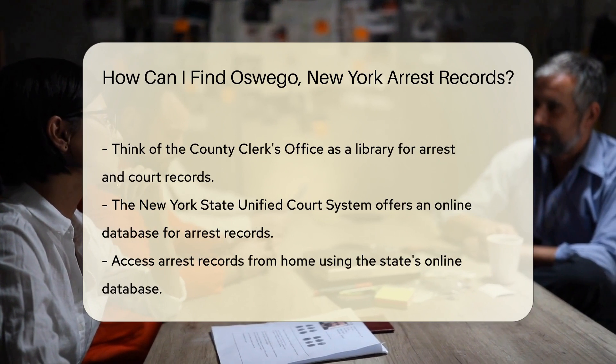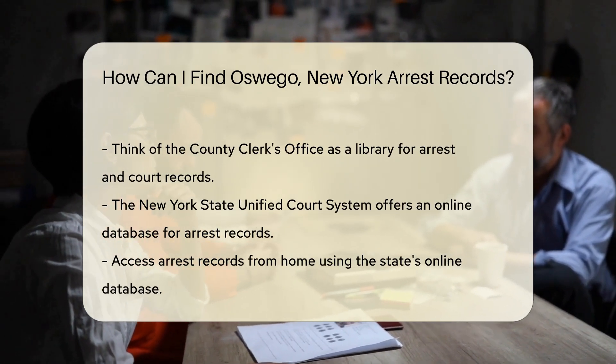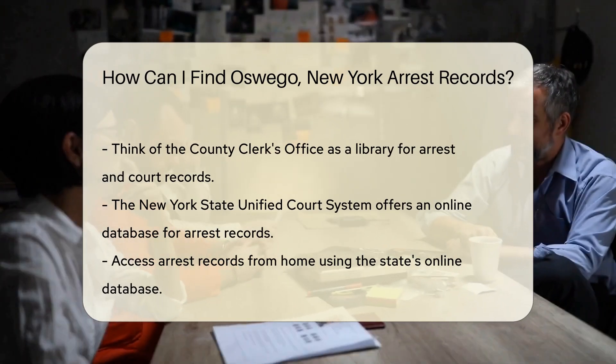Next, the Oswego County Clerk's Office. This is where court records, which include arrest details, are filed away. It's a bit like a library, but instead of borrowing books, you're browsing through past arrests. How's that for a plot twist?